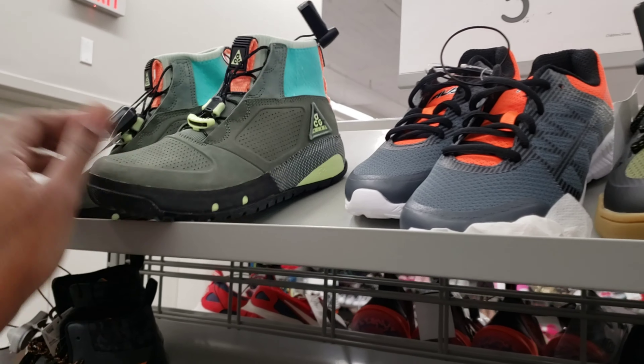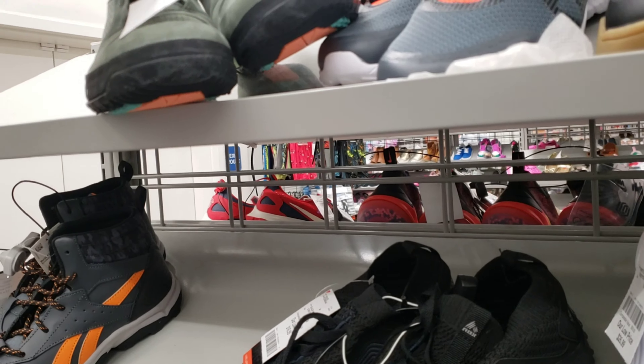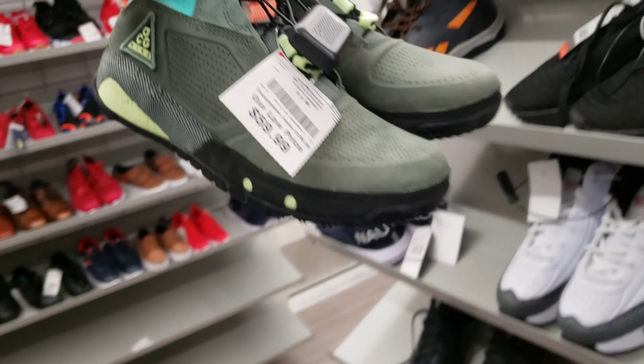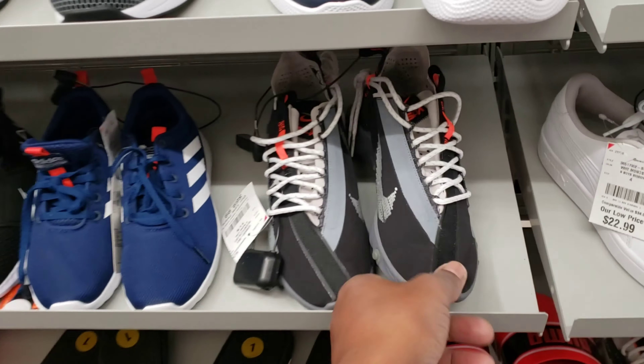These ACGs are pretty dope — we've seen these before in the store. They got them here for 59 bucks. What kind of deals do they have going on here today? It's an amazing day at Burlington. Happy New Year to everybody, Merry Christmas and happy holidays.